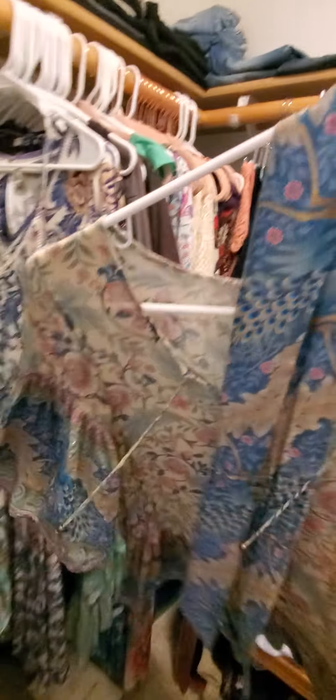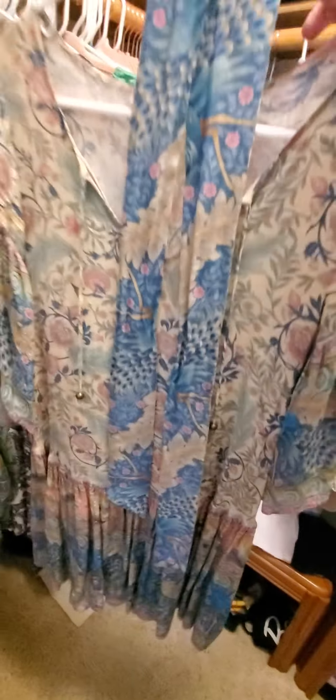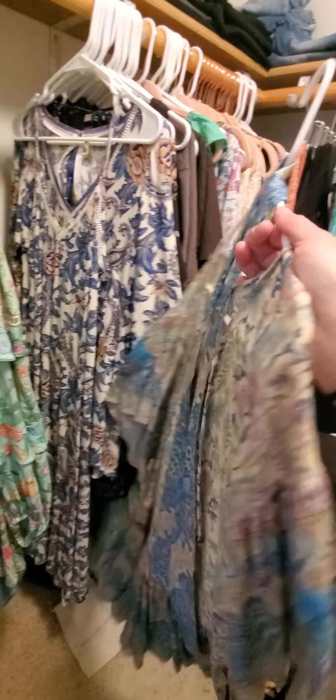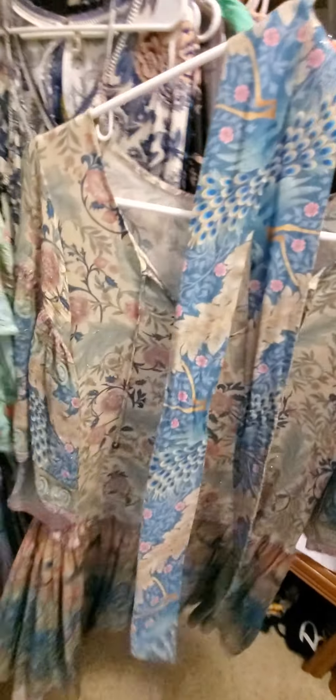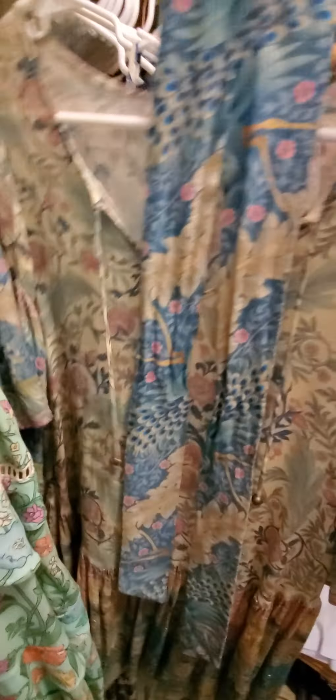Extra extra small with the Lyrx Gold Lyrx wrap belt as well. I love the style or the design of this because it makes you look like a flippin angel.